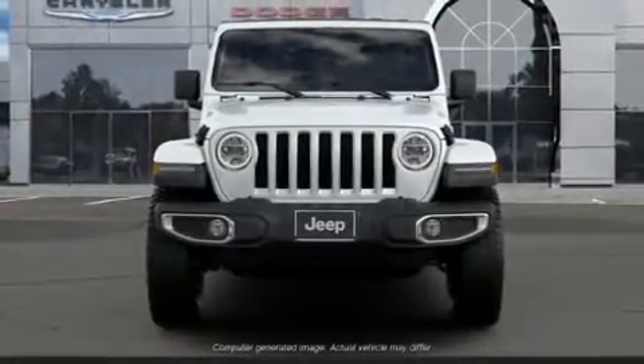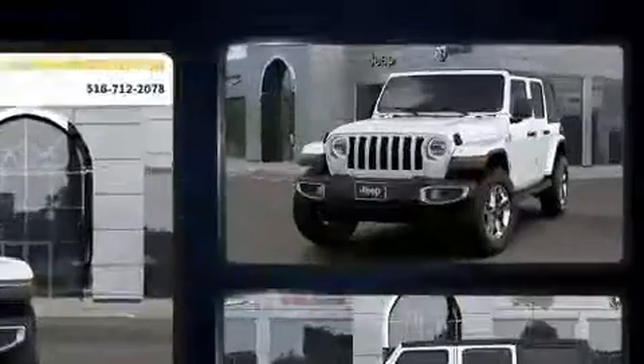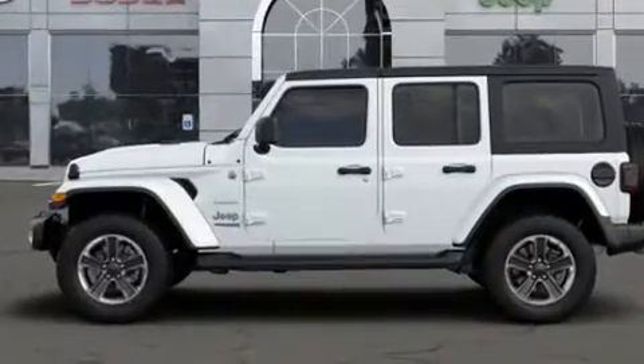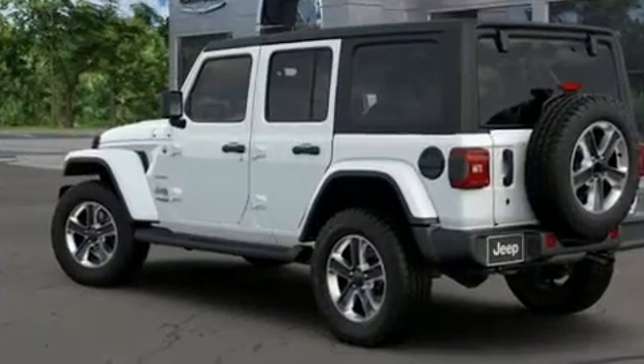Come test drive this 2020 Jeep Wrangler. Jeep prioritized fit and finish as evidenced by variably intermittent wipers, a leather steering wheel, a built-in garage door transmitter, remote keyless entry, and a split folding rear seat.